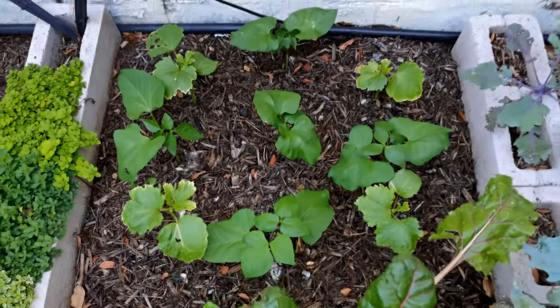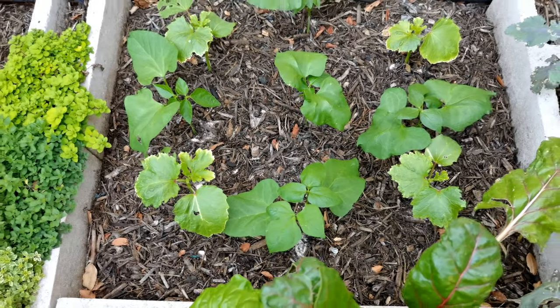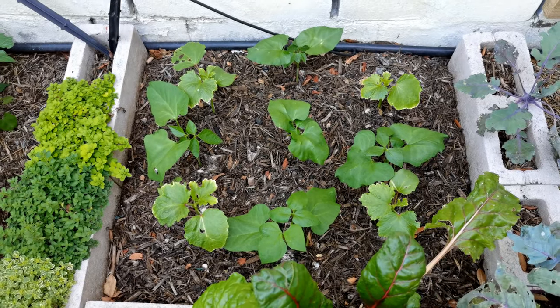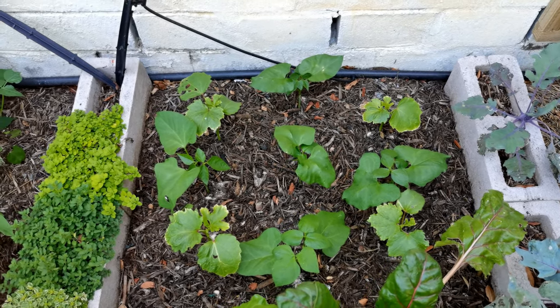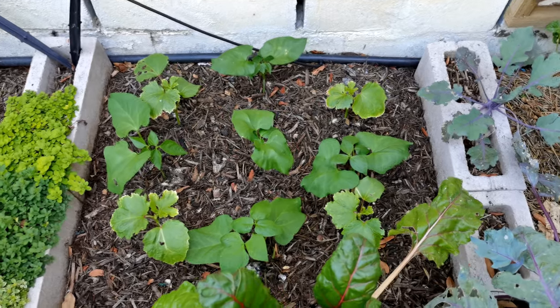Then in this little bed we have more beans — I think these are some butter beans — interplanted with okra. It's the first time I'm growing that, so I'm going to be interested to see how this grows.